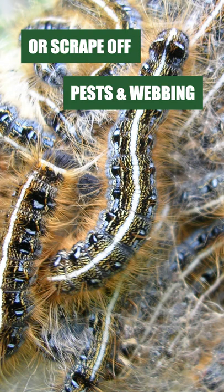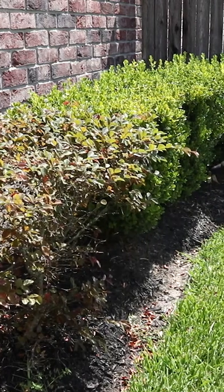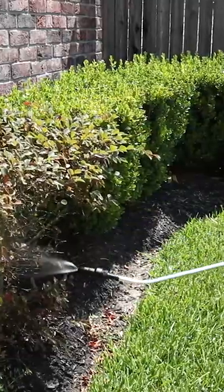Once you've gotten rid of any visible pests and cleared away any webs, you can apply a residual insecticide like Supreme IT. When applied, Supreme IT will leave a residual chemical barrier that will control pests for up to 90 days after application.